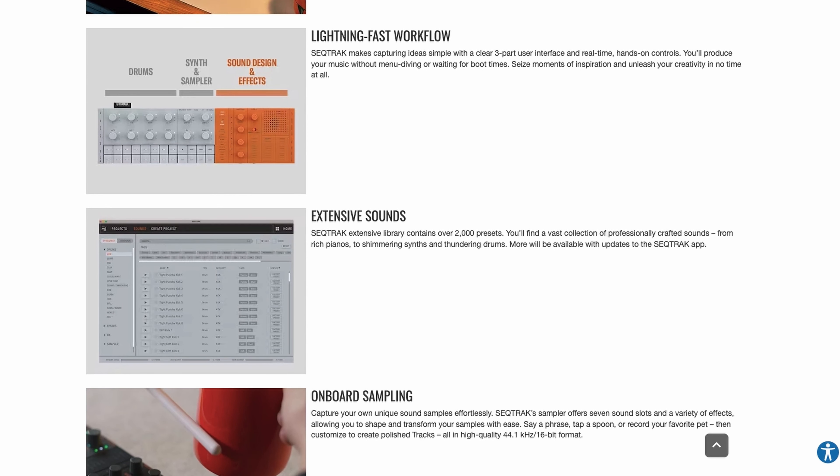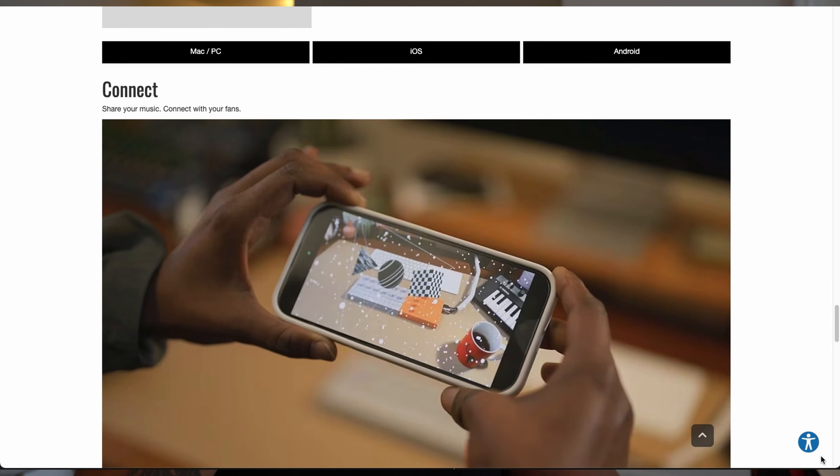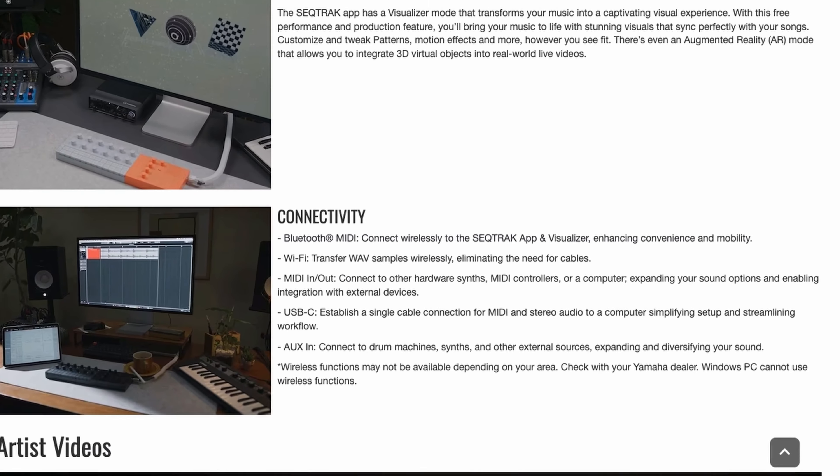There's an extensive library containing over 2,000 presets — from rich pianos to shimmering synths and thundering drums — with more available through app updates. The included app features an intuitive GUI to shape your sounds with precision. Connectivity includes Bluetooth, MIDI, Wi-Fi MIDI, MIDI in and out, USB-C, and aux cable in, plus the ability to sample directly into the unit via the built-in microphone.